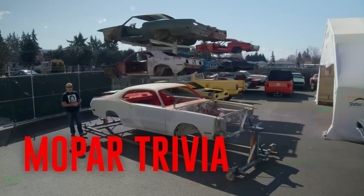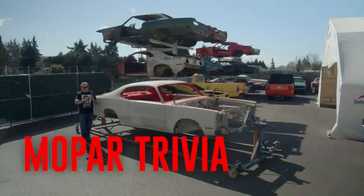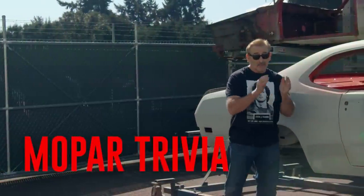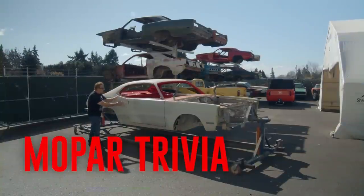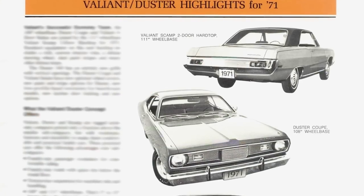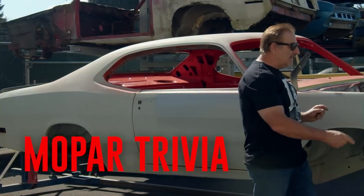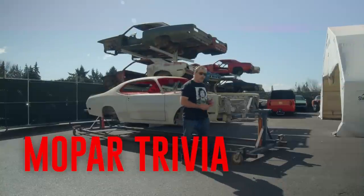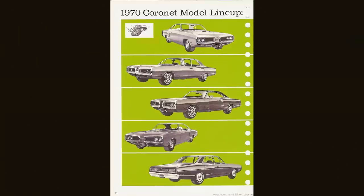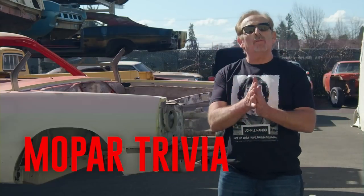The 1971 Dodge Demon was certainly a cool car — especially a 340 four-speed in Hemi Orange. However, no part of the body was really designed to be just a Dodge Demon. The quarter panels, in fact the entire body shell back including the roof, is a Plymouth Duster. The fenders and the hood are off of another car. What car donated its body parts so that this car could become a real live Demon? Was it Coronet, Charger, or Challenger? If you think you know the answer, stay tuned after the break.